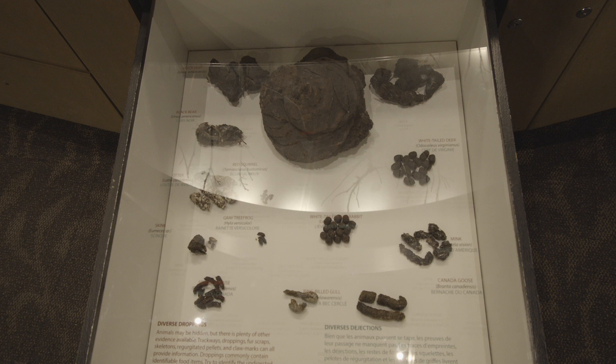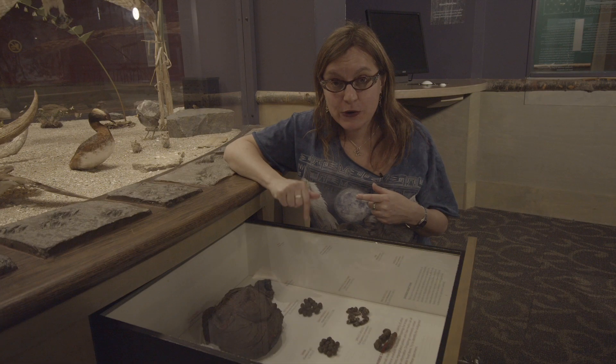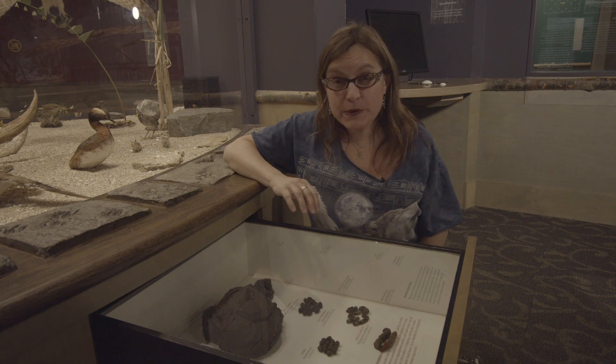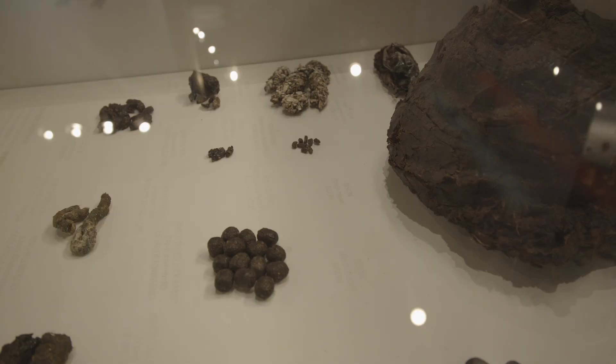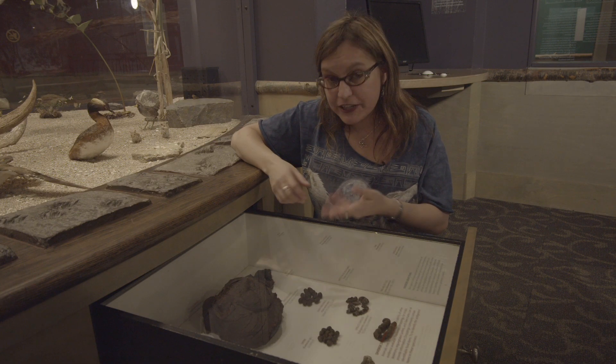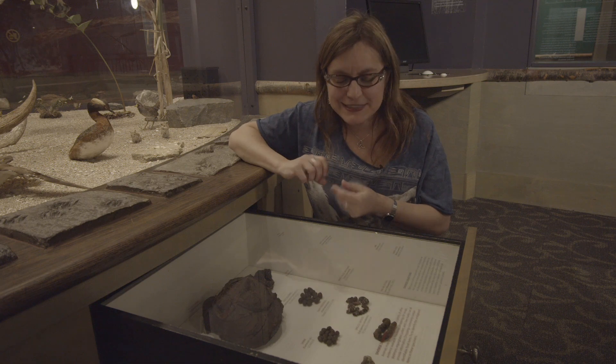We have scat from many different animals here in Manitoba in this drawer. And in case you're wondering, yes, it is real scat. It's been preserved. It was basically liquid plastic and solvent — they apply it kind of like a shellac. They paint it on, and then the solvent evaporates. So it's sort of been plasticized, this scat.